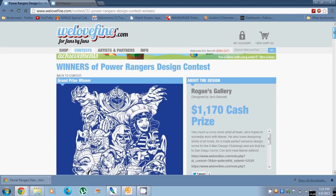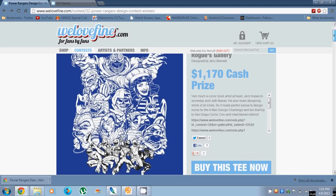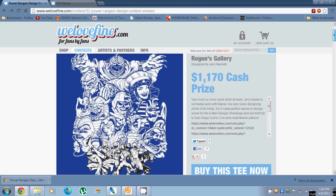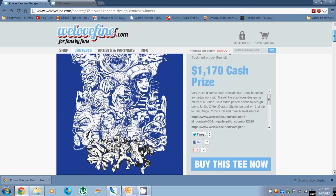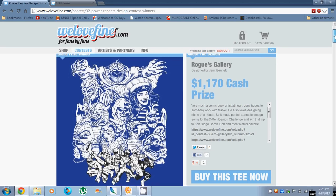Jerry Bennett won the grand prize with 'Rogues Gallery.' It's actually a really cool design — I'm going to be picking one of these up. I really like all the villains that he portrayed. From what I heard, his design also had a few edits that Saban wanted, mainly with Rita's face. So it's pretty common in the design world when you're doing a work-for-hire contract — it happens all the time. Even the grand prize winner wasn't immune to that.